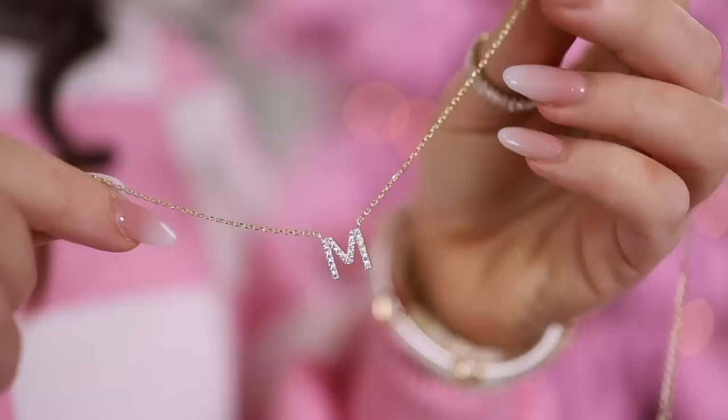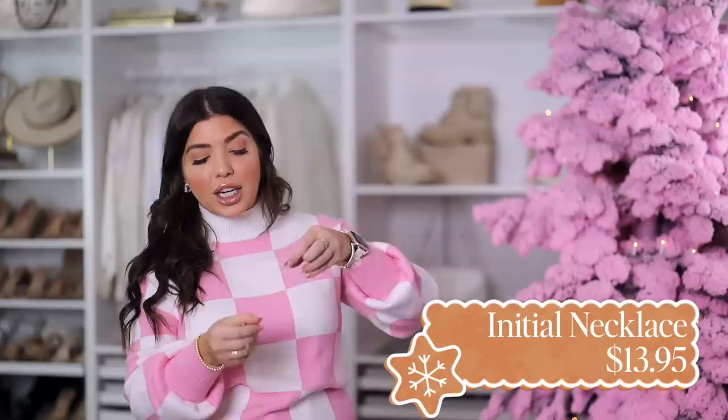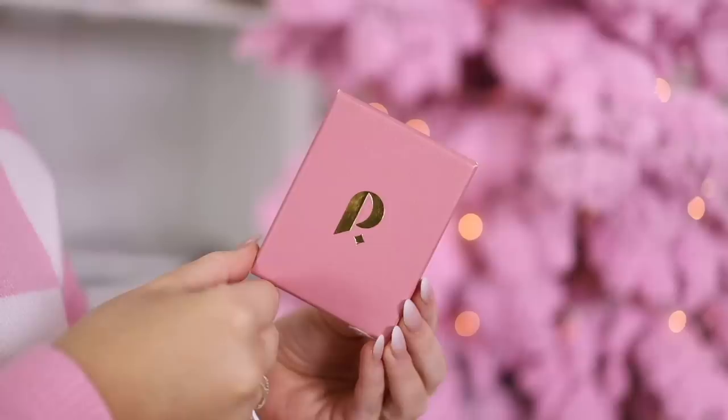I love giving gifts that include people's initials — it just feels a little more thoughtful. So I have this initial necklace, which has over 16,000 reviews on Amazon and reminds me a lot of the Kendra Scott style. It's under $15, small, rhinestone-encrusted with a crushed crystal look, and very dainty. It comes in gold, rose gold, and silver on an 18-inch chain with a two-inch extender. It also comes in a cute pink box, so it's ready to go for gift giving.